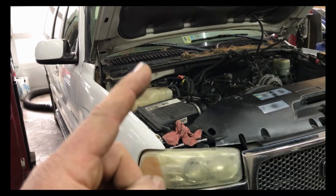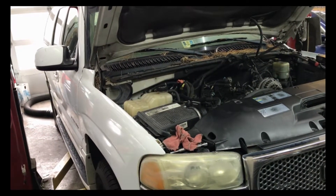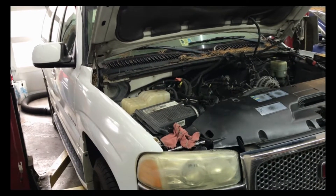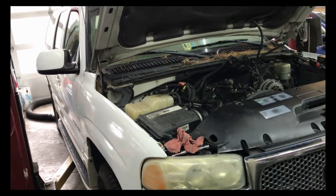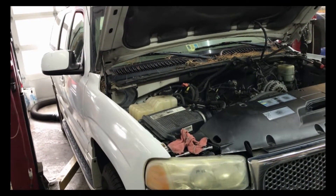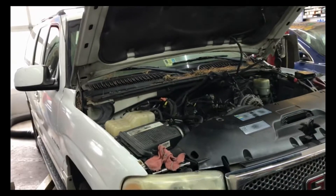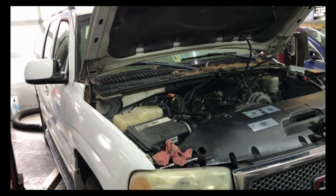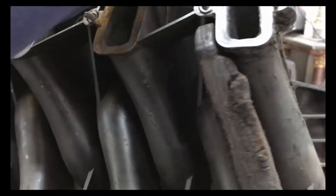So I tried the known good throttle body — didn't work. Put the controller on it — didn't work. So I started thinking about it: it's acting like it's got a vacuum leak. I did a visual inspection of the intake manifold, couldn't find anything. Checked some of the wiring, that all came out good. So I said, let's smoke test this intake manifold — there's got to be a vacuum leak.